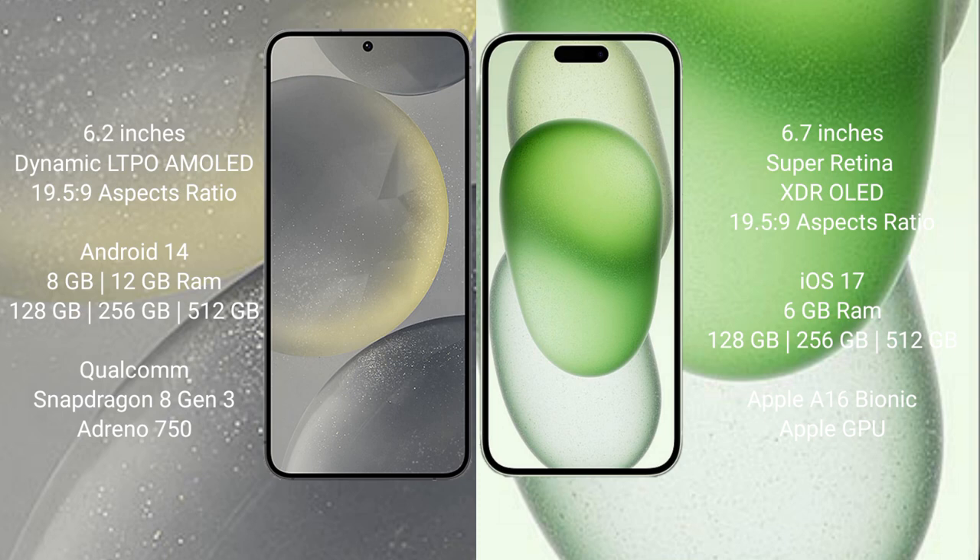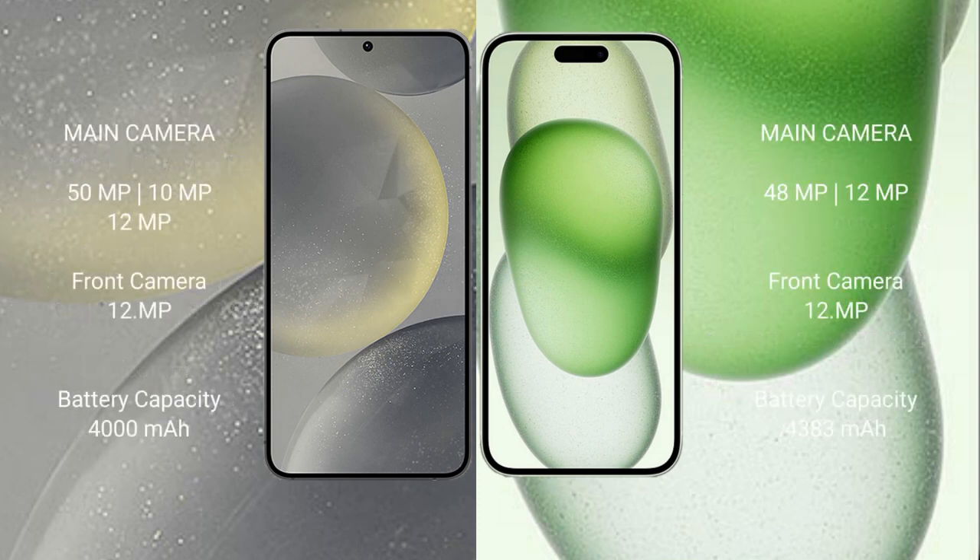iPhone 15 Plus comes with 6GB RAM and 128GB, 256GB, or 512GB internal storage, powered by the Apple A16 Bionic processor with a separate dedicated GPU.